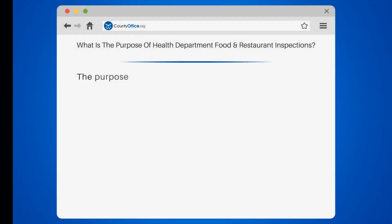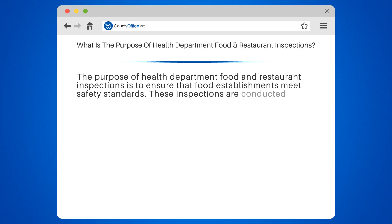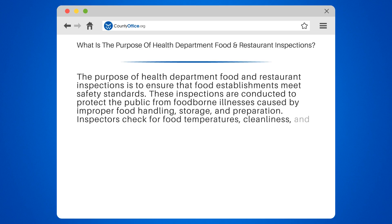What is the purpose of Health Department Food and Restaurant Inspections? The purpose is to ensure that food establishments meet safety standards. These inspections are conducted to protect the public from foodborne illnesses caused by improper food handling, storage, and preparation.